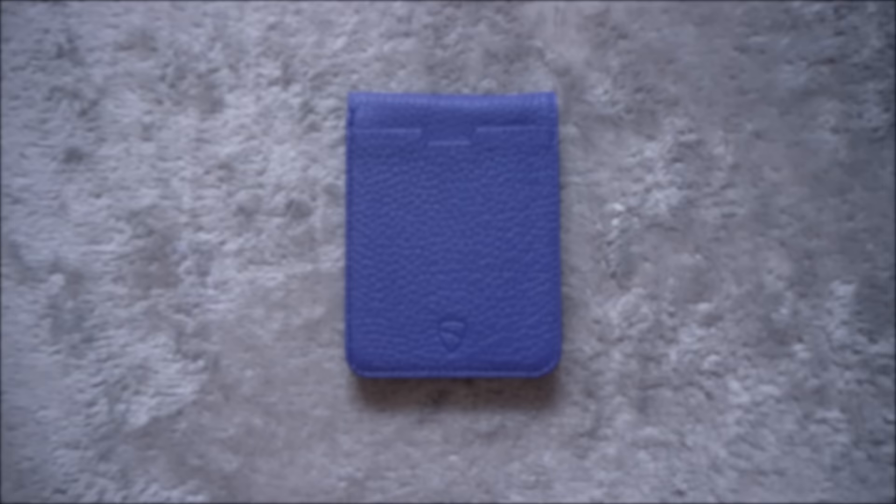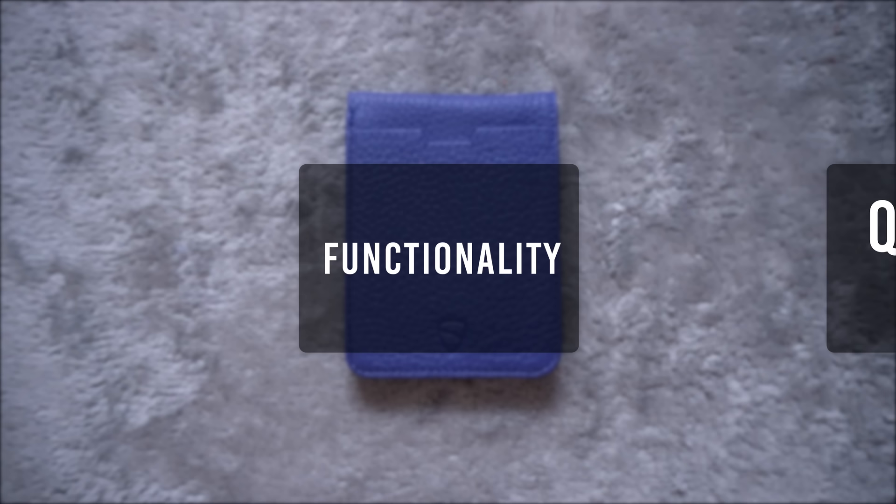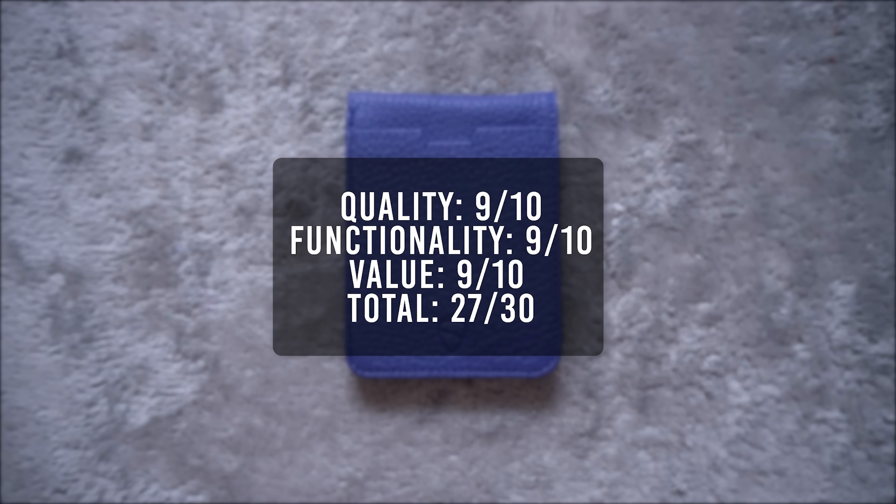For its quality I'll give it a 9, functionality a 9, and value a 9. Overall, this wallet is beautifully done — the soft texture and minimalist design make this one of my favorite leather wallets. That brings its total score to 27, tying with the highest rated wallet.